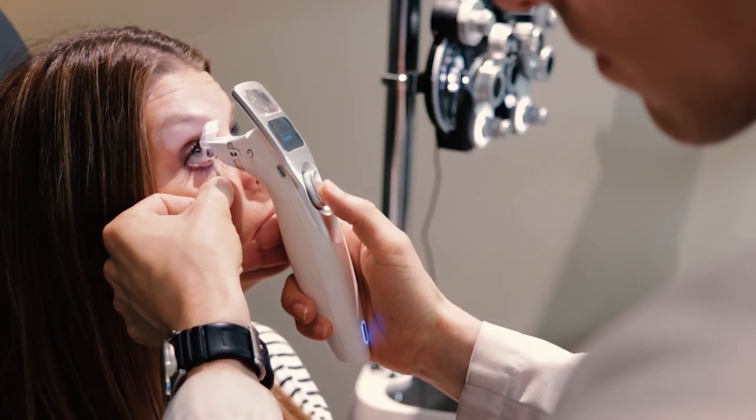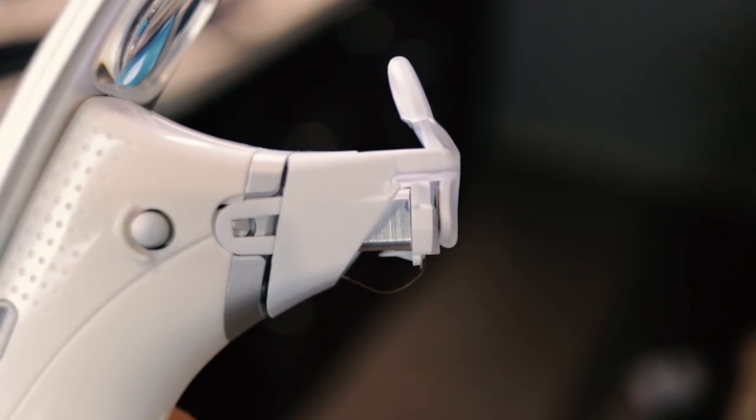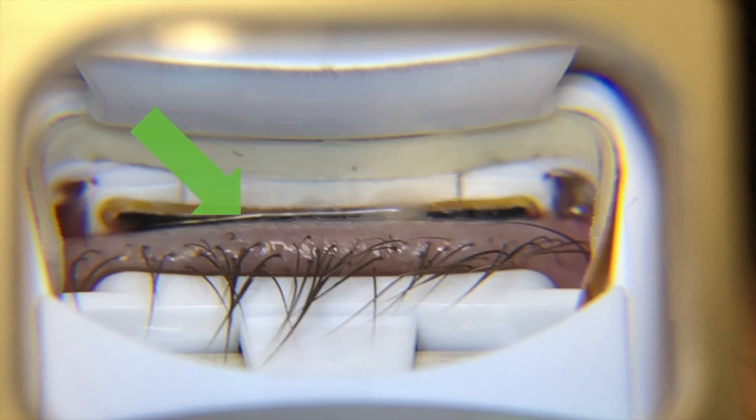Very similar to LipoFlow is the iLux device, which applies heat via infrared and light to the eyelid's surface while a sensor underneath confirms the lid is fully heated, followed by a mechanical pumping action to express oils. The key difference is that LipoFlow can run automatically after setup, while iLux must be manually performed by the doctor or assistant throughout. At least one study shows they are clinically equivalent in treating MGD.